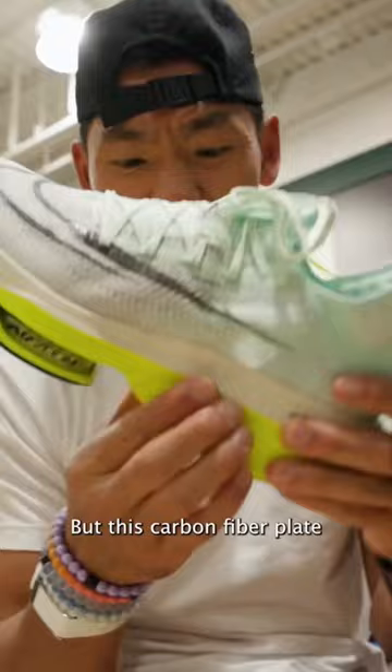You have a carbon fiber shoe — look at this. That's not going anywhere, but this carbon fiber plate is giving you a lot of extra propulsion, it's giving you a lot of extra energy return. So that's kind of the difference, and this is why you want to race in these, but you want to train in a shoe like this.